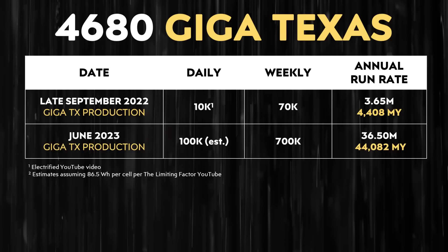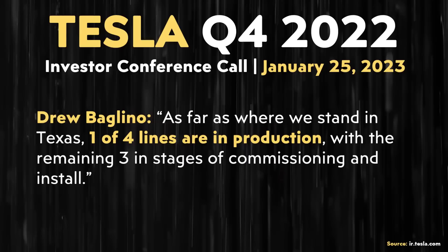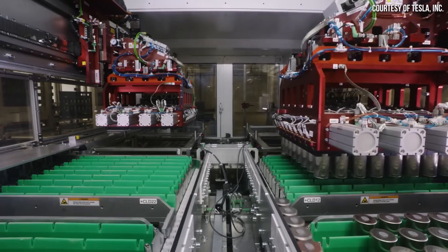Additionally, 36.5 million battery cells would be enough to build over 44,000 4680-equipped Model Ys. As a reminder, eventually Gigafactory Texas should be able to build up to 100 gigawatt hours of batteries per year with the initial build out of 4680 production equipment. In Tesla's Q4 2022 investor conference call, Drew Baglino said: 'One of four lines are in production with the remaining three in stages of commissioning and install.' Now in June, it's possible Tesla has more than one line going — maybe two. But I don't believe Tesla is pushing hard to open all four until they get one running extremely smoothly, take those learnings, and move them to the next production lines.